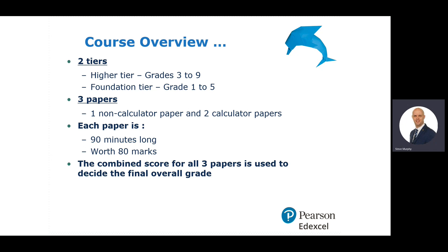The combined score for all three papers is used to decide the final overall grade. In terms of setting, you'll be set at the start of Year 10, and that is reviewed regularly. The final decision in terms of your final tier of entry for the end of Year 11 will be decided midway through Year 11.